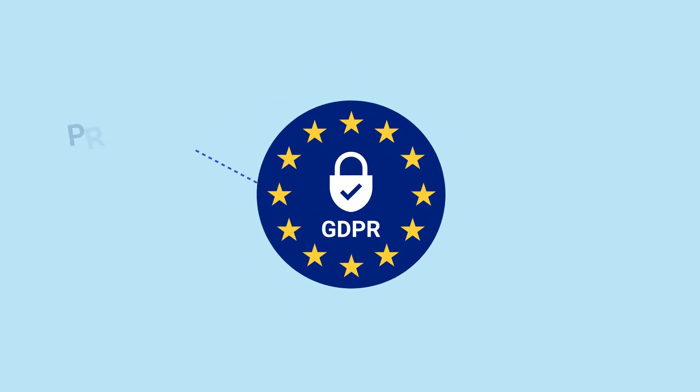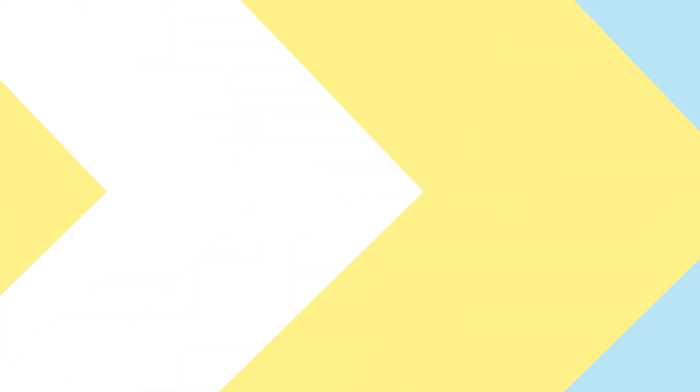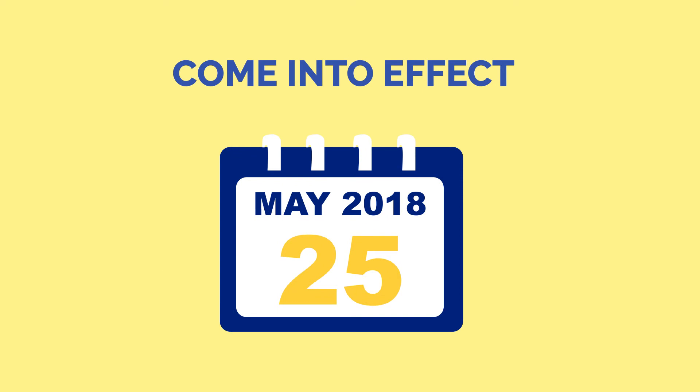The General Data Protection Regulation standardizes data protection law across all 28 EU member countries and imposes strict new rules on controlling and processing personal data. From 25th of May 2018, every website collecting data from EU citizens must meet GDPR requirements.